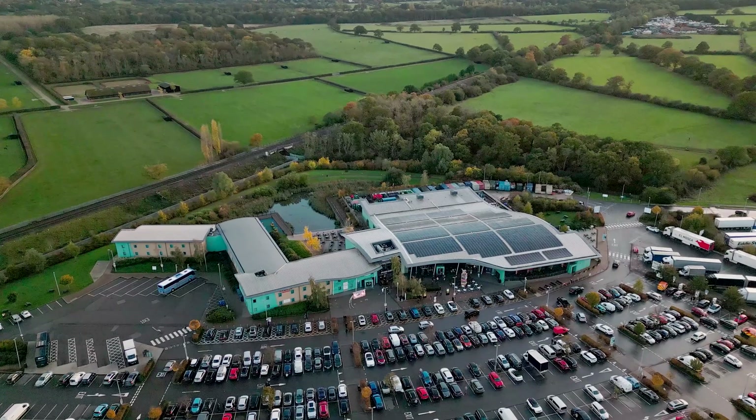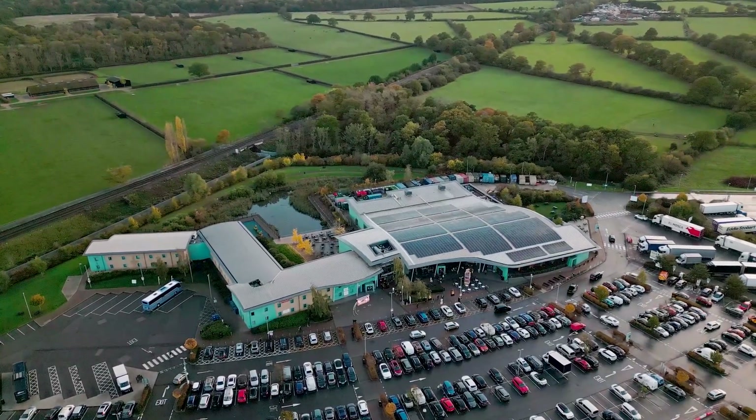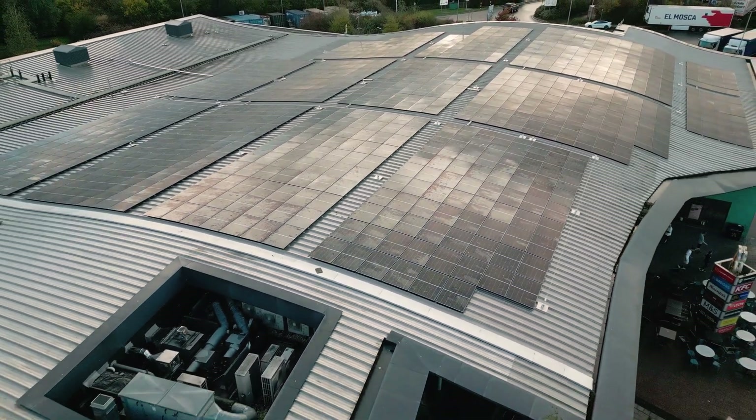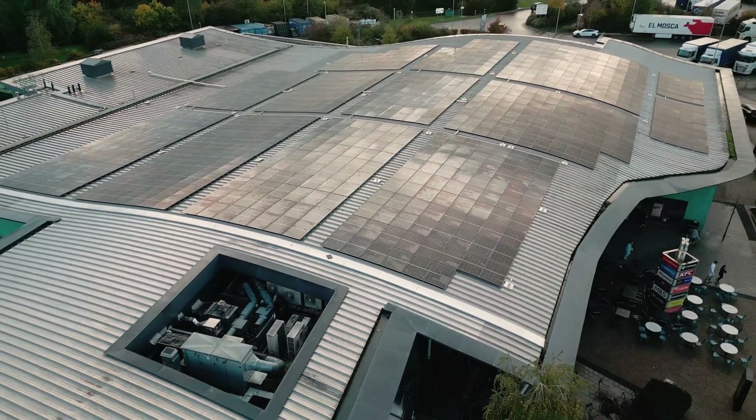Installing solar is all about maximising the roof space. There's a great economy of scale with solar systems, and with large buildings like Cobham Service Station, the more panels the better the investment return. That's because solar panels themselves are pretty cheap relative to the labour and the scaffolding. So really, you want to cram as many panels on as you possibly can, so as to generate as much electricity as possible.